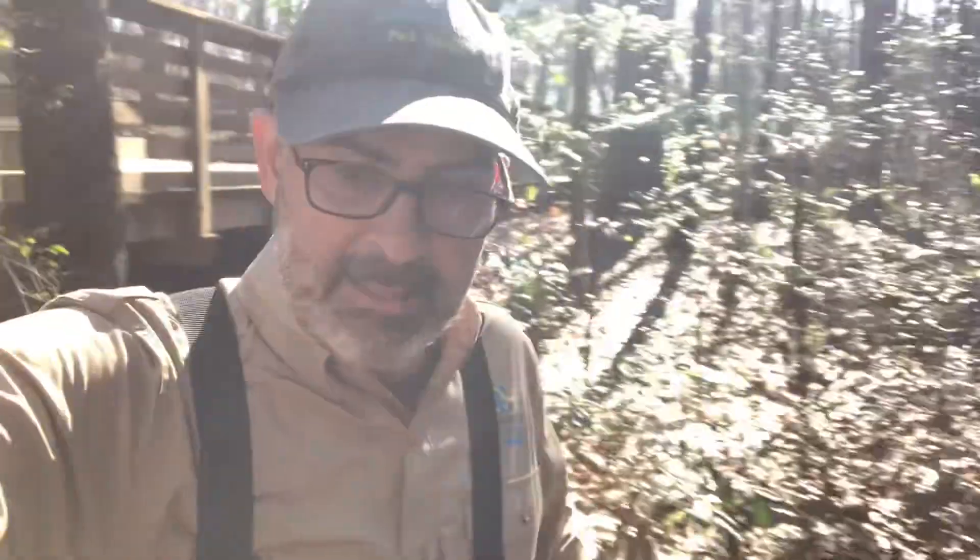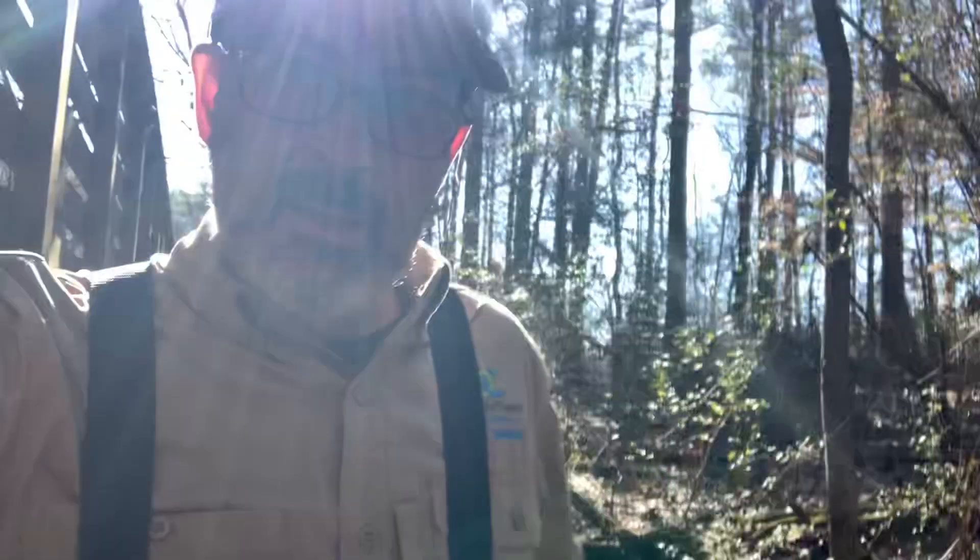Hey y'all, this is Ranger Jonah with DeKalb County, and I am wearing chest waders. I need to give you a heads up: I found a dead animal. I need to move it so it's not quite right in view from the boardwalk, but I want to show you about it so we can observe this creature more closely.